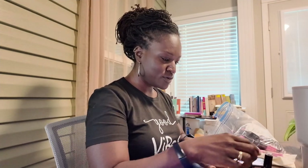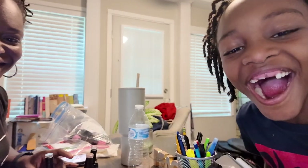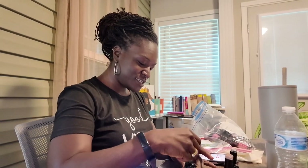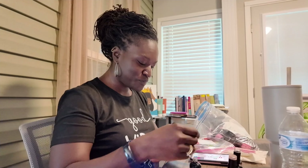My husband just texted and said taco salad tonight! So we're going to have taco salads tonight — I'll show you guys when we eat. LJ — I don't know if y'all noticed, but LJ hasn't had his two front teeth in a long time. But look — LJ is getting his front teeth in! It finally came in. Alright, let me finish, and then taco salads tonight.